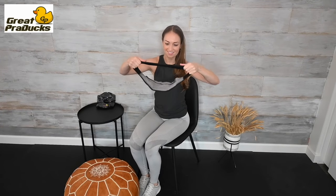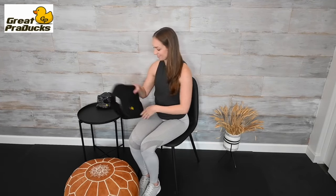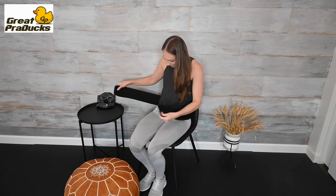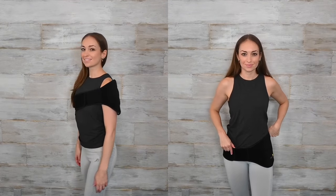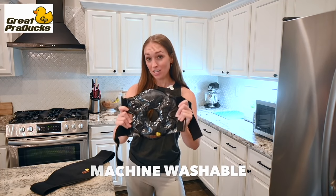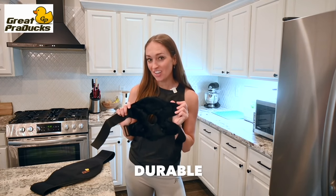This set of one-size-fits-all wraps are versatile and provide compression. They can be used on many different areas of the body, from the shoulder, to the back, to the knees, and more. They're made from a soft, high-quality fabric that is skin-friendly and prevents leakage and condensation.